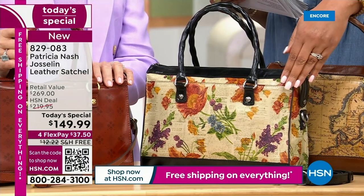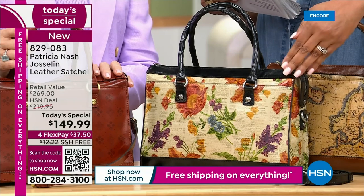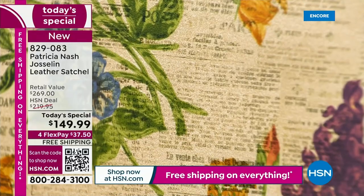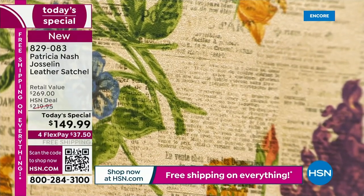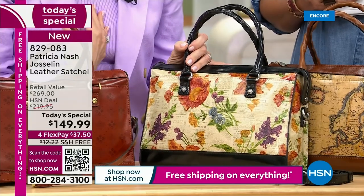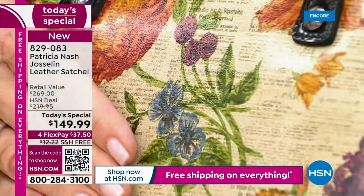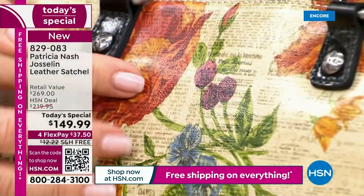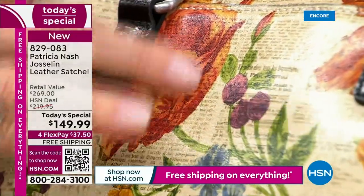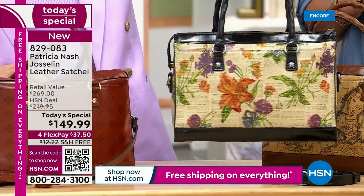You can see the newspaper prints on this 100% vegetable tan leather — the most exquisite, high-end, premium leather you can get. I can believe it's a real newspaper. This is actually a vintage Parisian newspaper that I own. What we did is we took this newspaper, got it printed on the leather, but then we also had these botanical-like flowers, transparent over the print. It's like a painting — absolutely beautiful.